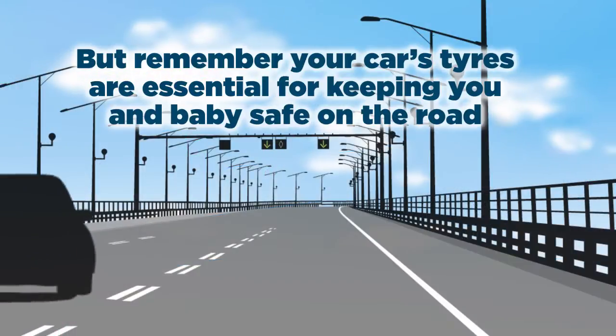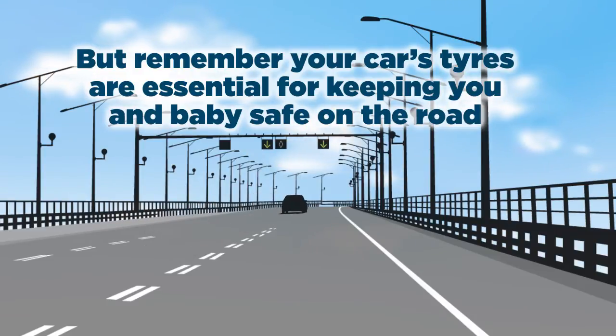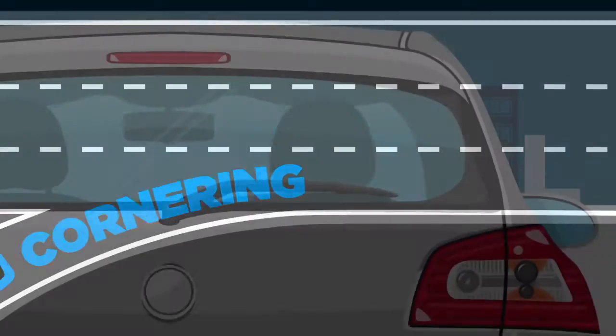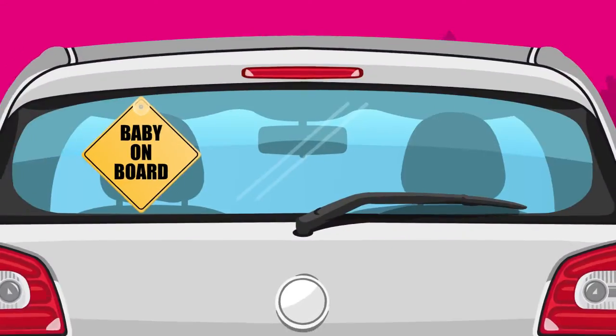But remember, your car's tyres are essential for keeping you and baby safe on the road. Tyres determine how quickly your car can stop and how it grips the road around corners. So when you've got two important trips ahead, make sure your tyres are up to the job.